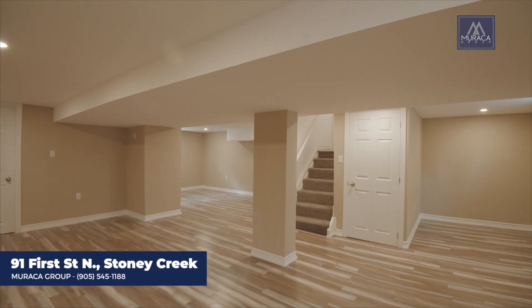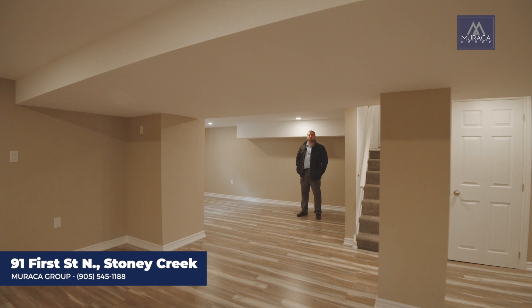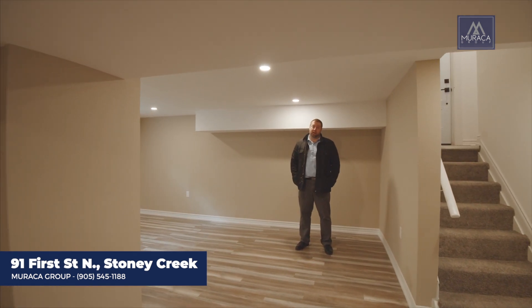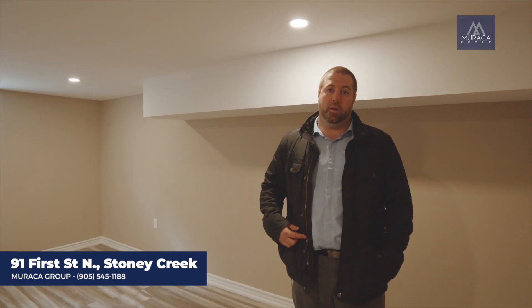We're here in the basement of 91 First Street. Down here you can do a play area, entertainment room, man cave, office setup — whatever you'd like. The best part is it's finished. Now let's take a look at your backyard.